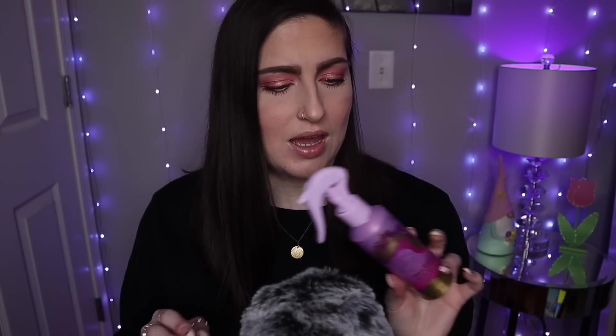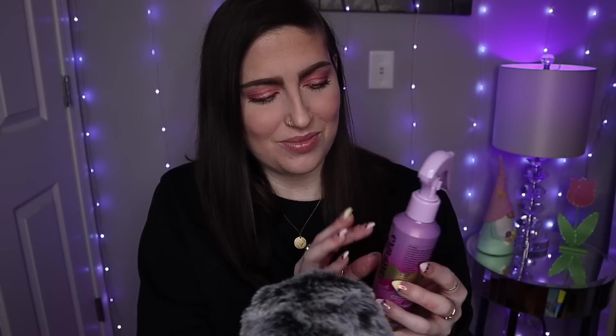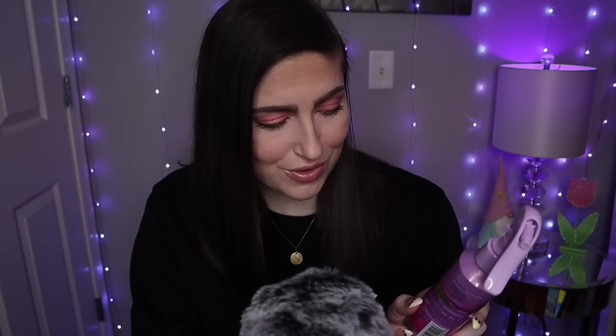A couple of my favorite beauty YouTubers have talked about this, and I'm finally forcing myself to get into hair because I'm literally so lazy with my hair. I got this to use with another product that I'll show you next, but it has some really amazing claims on it. It strengthens, provides heat protection, reduces frizz, detangles, softens, cuts drying time, adds shine, nourishes, smooths, and offers UV protection.